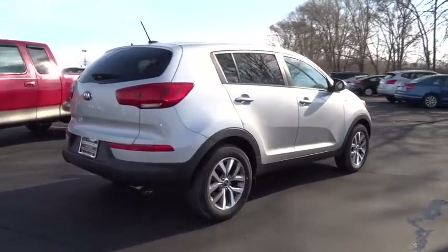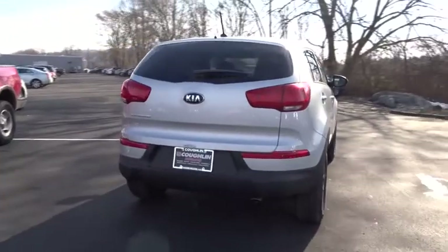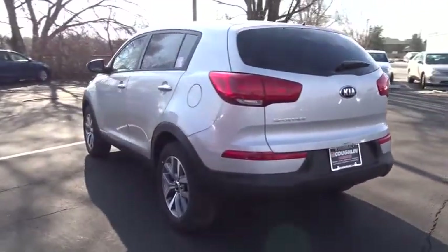All-wheel drive, keyless entry, steering wheel audio controls, anti-lock braking system, traction control, Bluetooth, driver airbag, power steering, adjustable steering wheel, air conditioning, front.